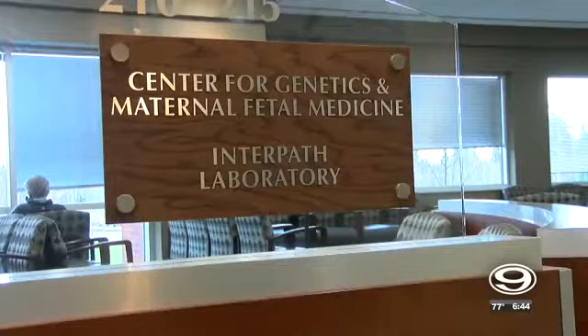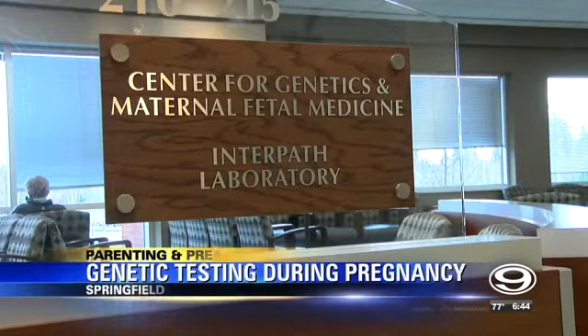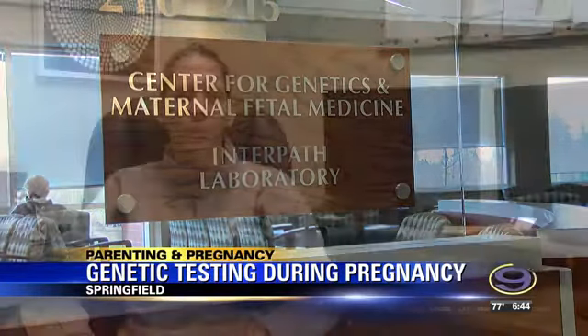Most pregnancies are considered low risk, but some can be considered high risk. High-risk pregnancies can involve a pre-existing maternal condition, something that comes up during the pregnancy like preterm labor or ruptured membranes, or a problem that could be developing with the baby.